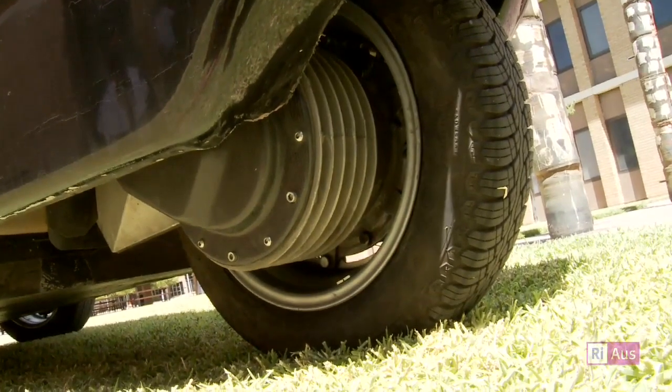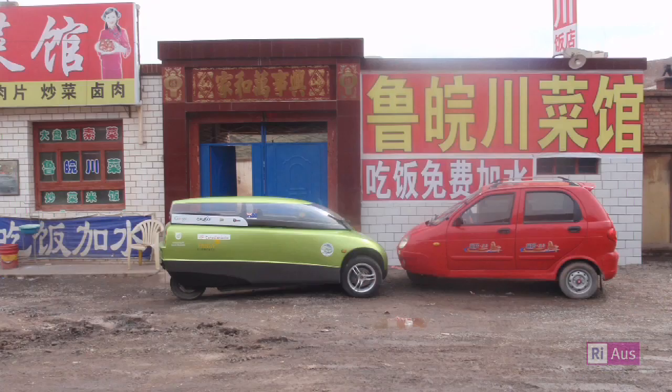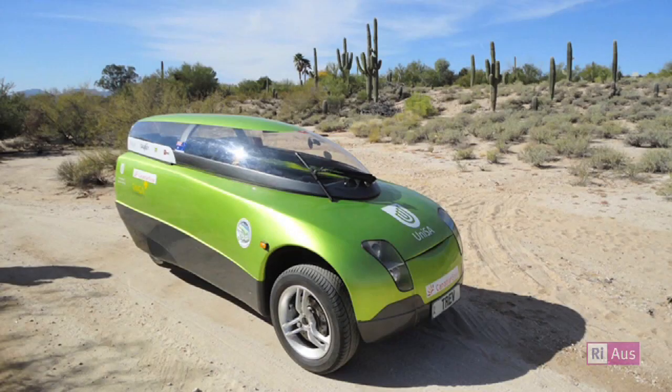What have you done with it since building it — you haven't just driven it around campus? We've done very little driving around campus. The students that built it actually took it to Darwin and drove it from Darwin to Adelaide in the demonstration class of the World Solar Challenge. Once we'd done that, I got a phone call asking if it was any good for long trips — they showed me a map of the world and asked could we drive it around the world. Before I'd thought about it I said yeah, we can do that. So we did — we drove from Geneva, headed east, and kept driving until we got back to Geneva — about 28,000 kilometres around the world.